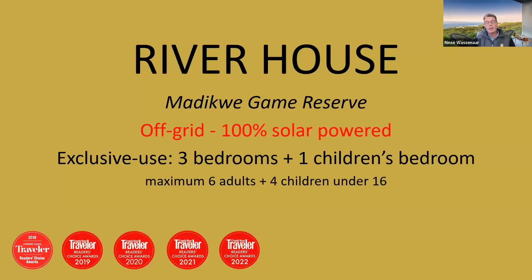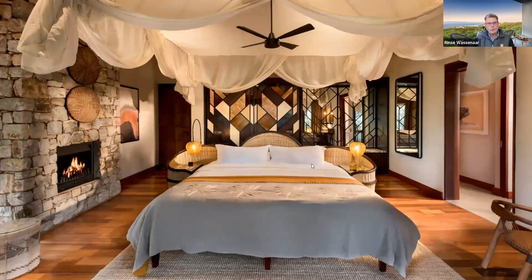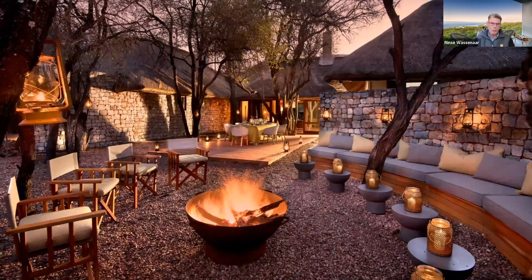River House, a few hundred meters away, is a bigger version of Owner's House — three bedrooms plus a children's bedroom, accommodating six adults and four kids under 16. Also completely refurbished in 2020 with a brand new pool, decks, roofs, and interiors. The children's bedroom has bunk beds but no ensuite; kids use their parents' bathroom next door. Bigger families can book both Owner's House and River House together and walk between them within the same fenced area. There's also a massage sala between the two houses, and River House has its own boma area.